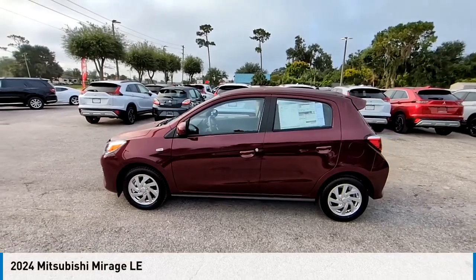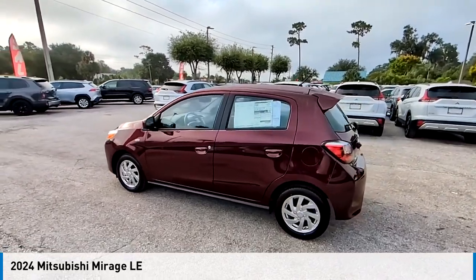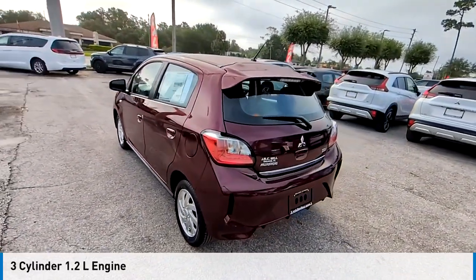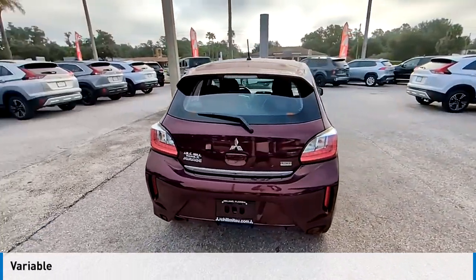Looking for the right vehicle? Check out the 2024 Mirage. This vehicle is powered by a front-wheel drive, three-cylinder, 1.2-liter engine, and comes with a continuously variable transmission.